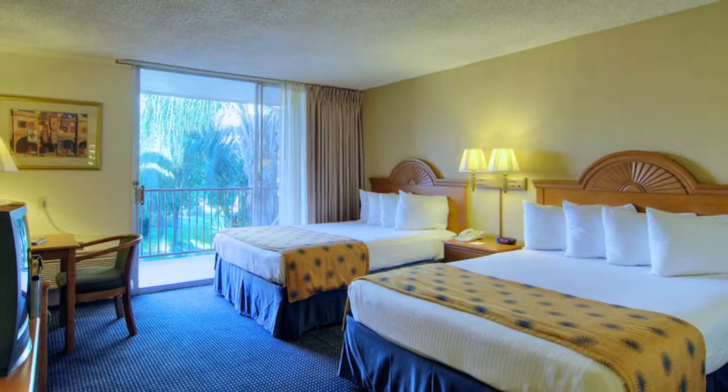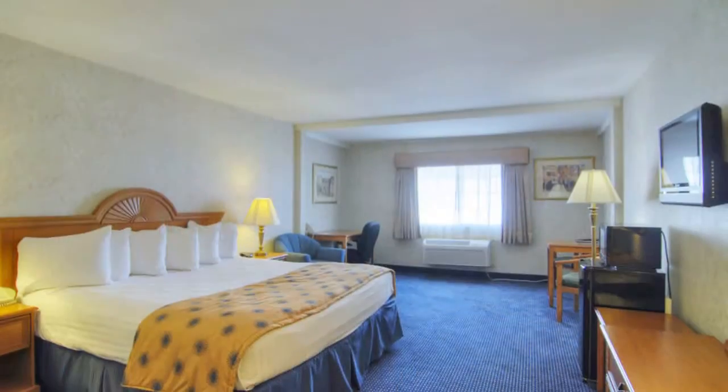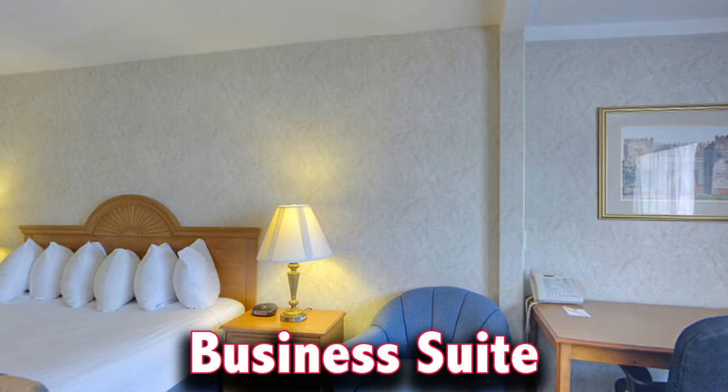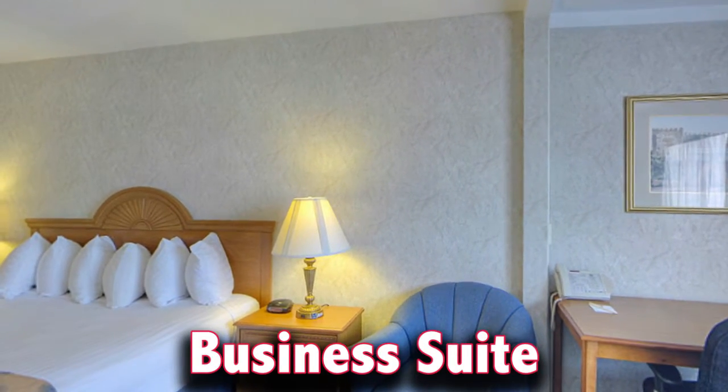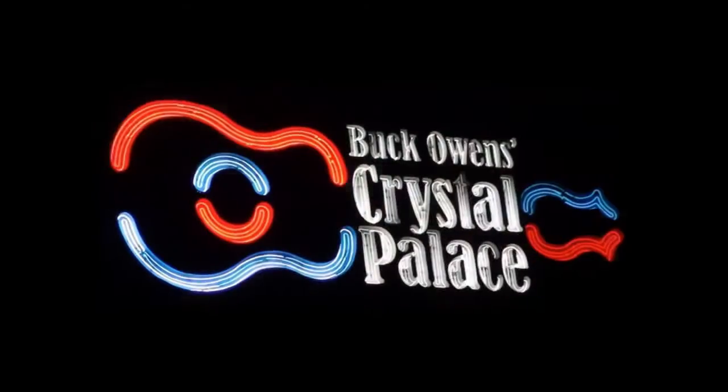Each of our beautiful guest rooms has a full range of amenities designed with your comfort in mind. We also offer business rooms with a large workspace, as well as a business suite with a separate seating area and a three-room conference suite. We are conveniently located next door to Buck Owens Crystal Palace.